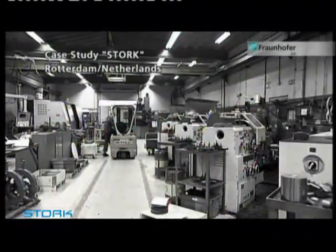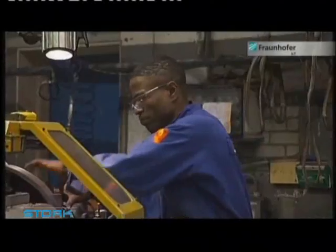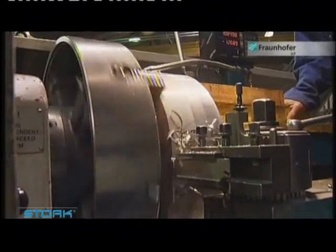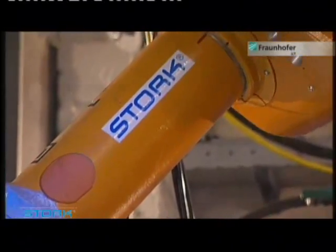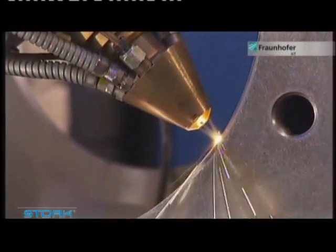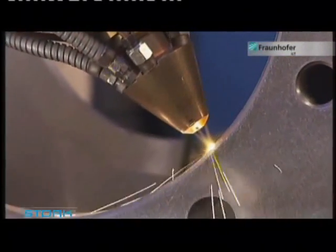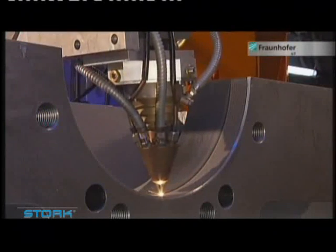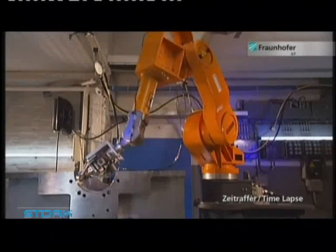At Rotterdam harbour, the company Stock Gears and Services works for the quick maintenance and return of ships to the high seas. Ships' gearboxes are put under a lot of strain and need regular maintenance. Thanks to ILT laser technology, Stock can now do the work themselves on site within a few hours, giving them an important market lead.